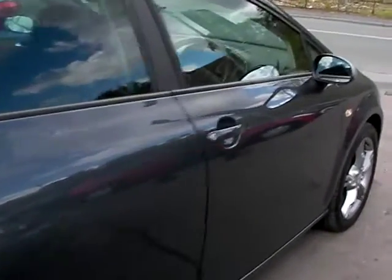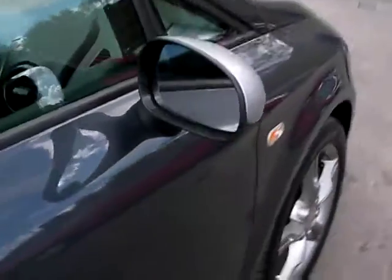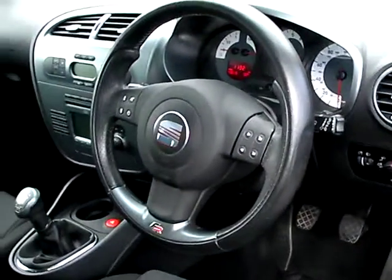I'll show you inside. Inside the car, electric windows and mirrors, and radio controls on the steering wheel.